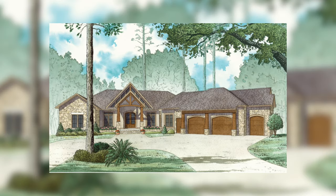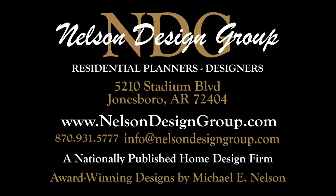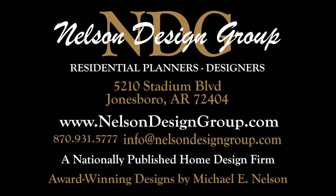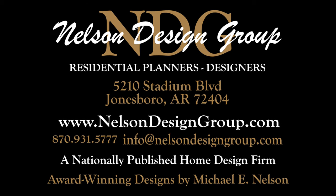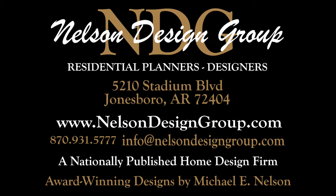That is just a glimpse of house plan MEN 5016. For more information, please visit our website nelsondesigngroup.com, and if you have any questions at all, please give us a call at 870-931-5777. I'll talk to you in the next video, bye.